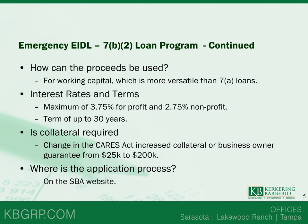How can the proceeds of the Emergency EIDL loan be used? They can be used for working capital of the business, which is a little more versatile than the 7A or PPP loans. That's one of the big benefits of the Emergency EIDL. The maximum interest rate for for-profit businesses is 3.75%, and for non-profit, the maximum rate is 2.75%, with a term of up to 30 years.